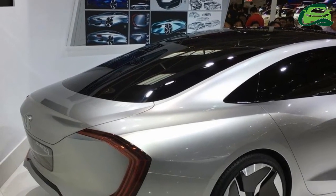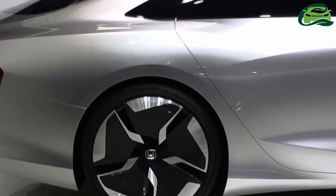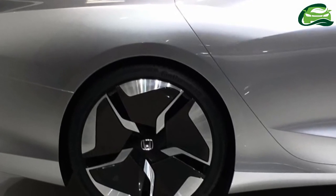At the rear, the large C-shaped tail lights appear inspired by the 10th-gen Honda Civic, and they are connected to each other in a way similar to the headlights.